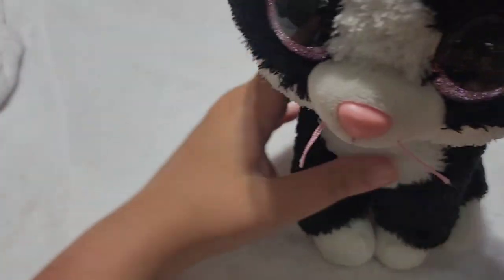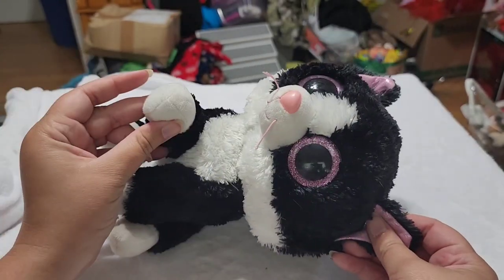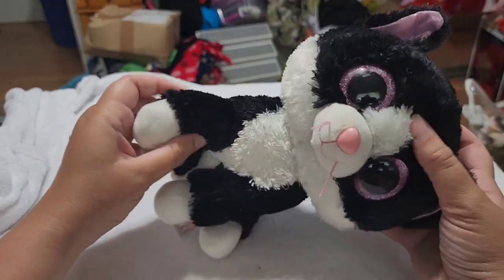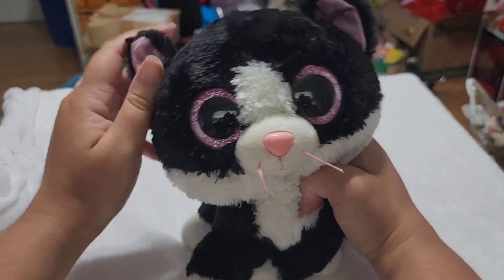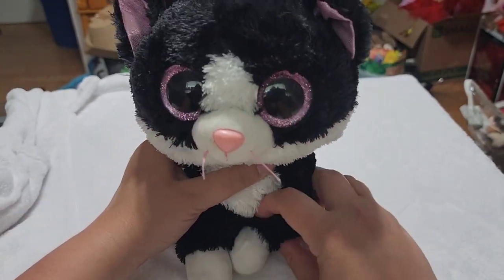And the last cat I'm going to show you in this video is a Beanie Buddy. This is Pepper — just a large Beanie Buddy kitten. She's black and white, reminds me of Sylvester. That's why I used to name all the black cats I picked out as a child Sylvester — each one was named Sylvester.